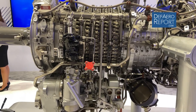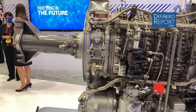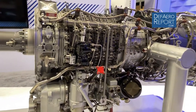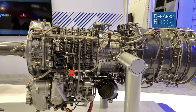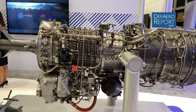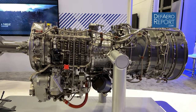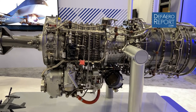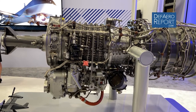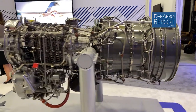The engines built in Indianapolis, Indiana will now benefit from a $600 million investment made over the last six years to completely modernize and provide digital enablers for our manufacturing, assembly, and test in Indianapolis. The AE-1107F propulsion system solution offers a combat-proven, low-risk, reliable, and affordable solution for the V-280 Valor.